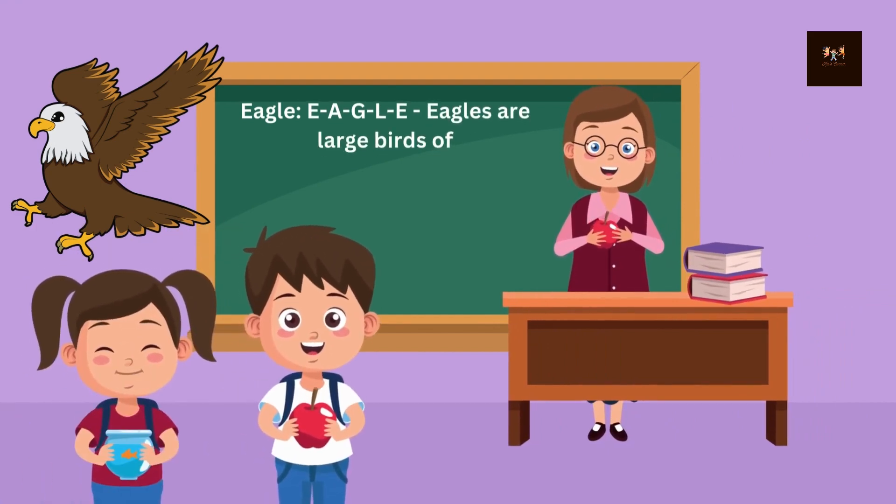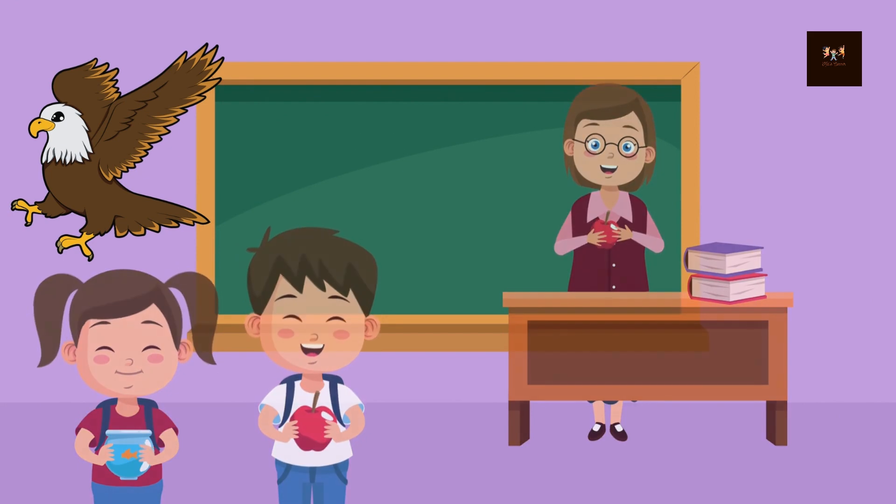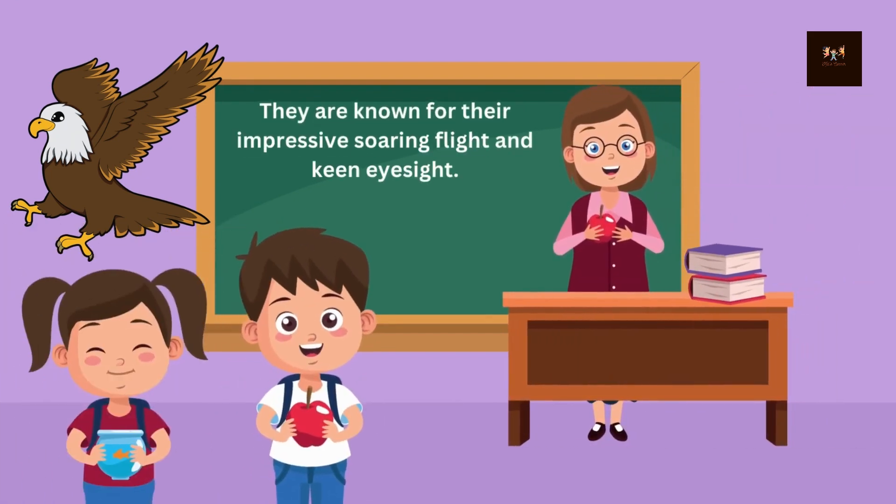Eagle. E-A-G-L-E. Eagles are large birds of prey with strong beaks and talons. They are known for their impressive soaring flight and keen eyesight.